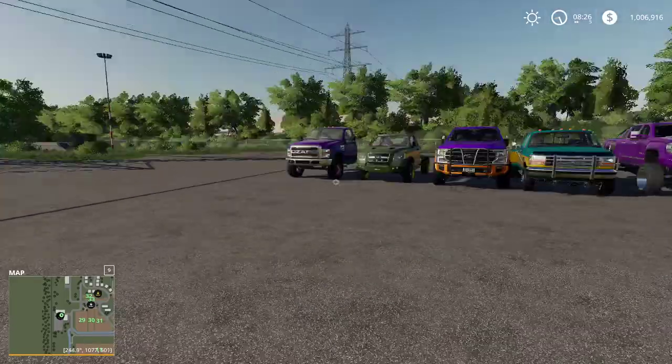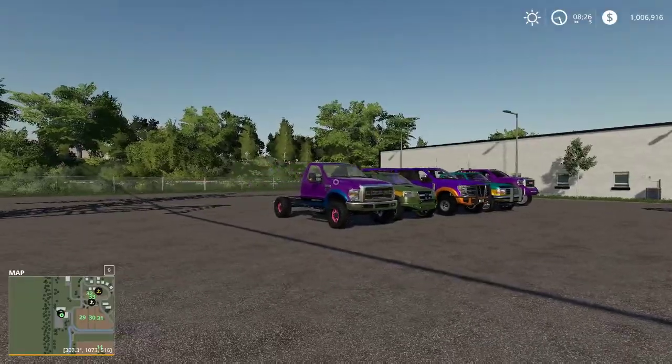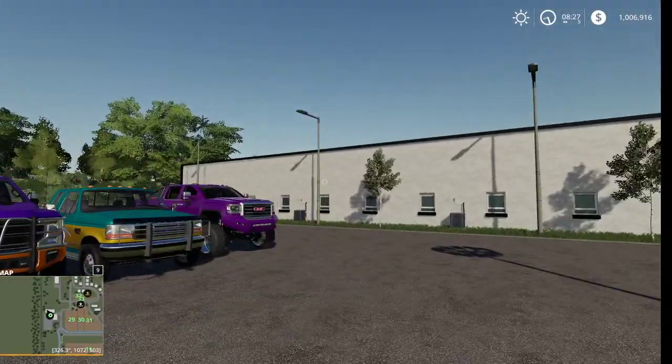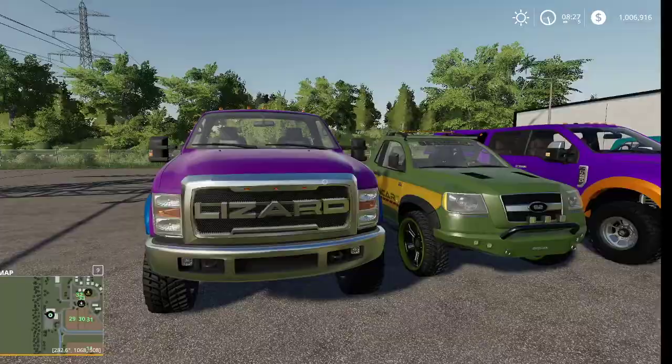Hey guys, back with another video. Today we're going to be doing something a little different — we're going to be doing a mod review. We've got three PC mods and two console mods.